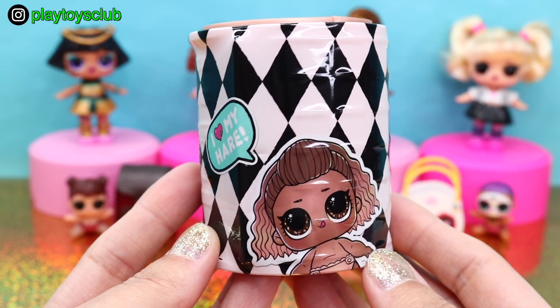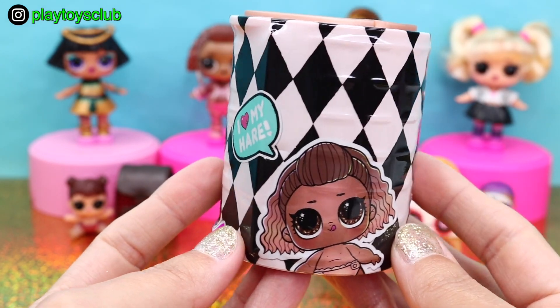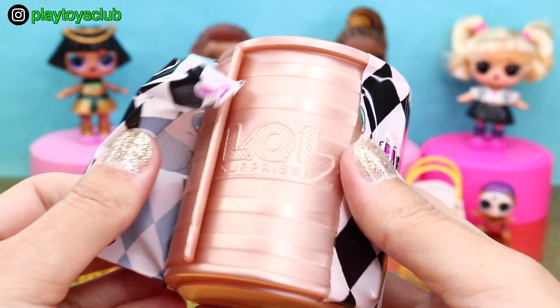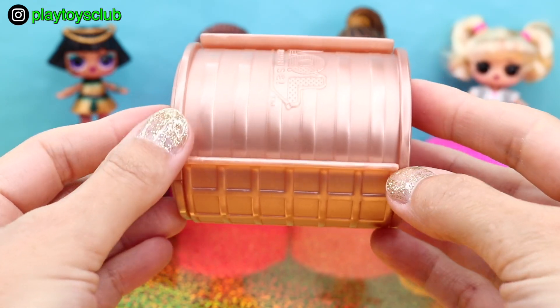On the last layer we have a cute Insta-gold little sister saying 'I love my hair!' and a cute pet saying 'I love carrots!' Opening the last zipper — let's take a look at this beautiful gold hair curler that you can use to curl your own hair.